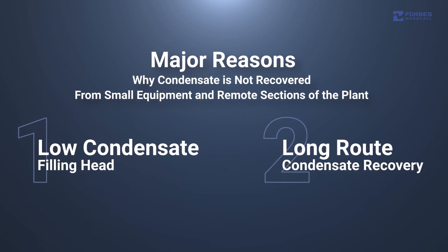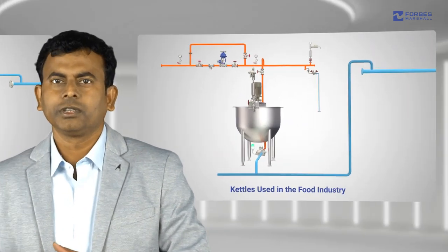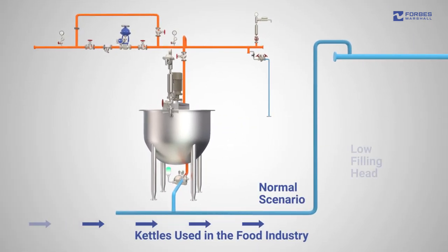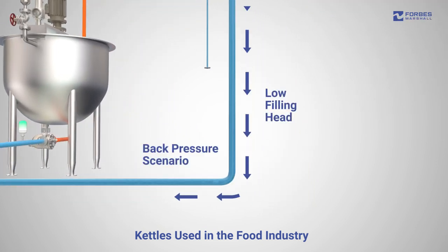Let us first discuss the case of low condensate filling heat. Take, for example, kettles used in the food industry or tray dryers in pharmaceutical industries. The low filling heat in such equipment causes a back pressure on process steam traps, making it difficult to evacuate condensate.